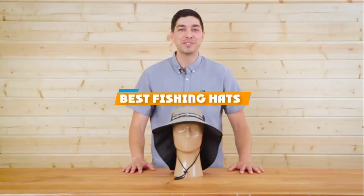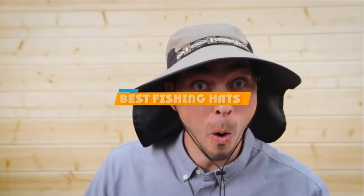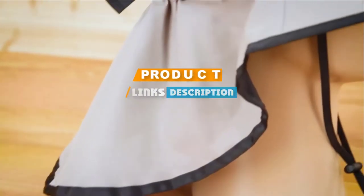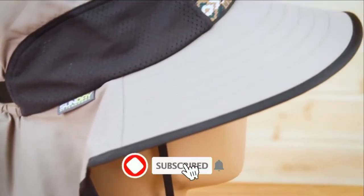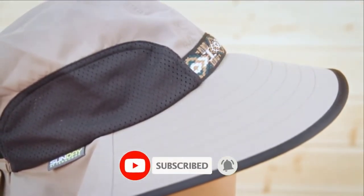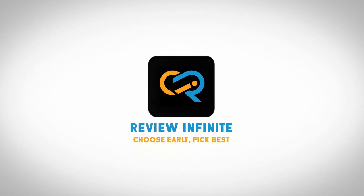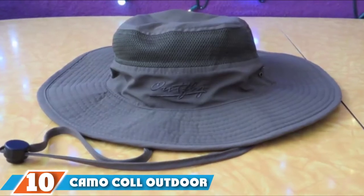If you are looking for the best fishing hats, here's a list you must see. We made this list based on our personal preference and rated it based on features, prices, quality, durability, and reputation of the manufacturers. We have included options for every type of customer, so let's get started.